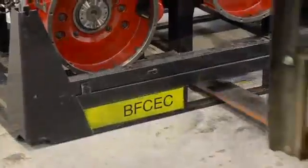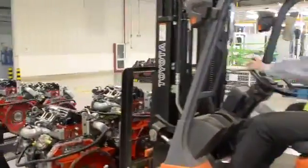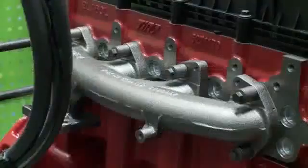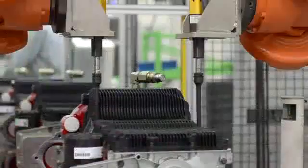A plant designed to produce the most advanced mid-range engines in the world. World-class Cummins engines, built to meet the needs of the most demanding applications.